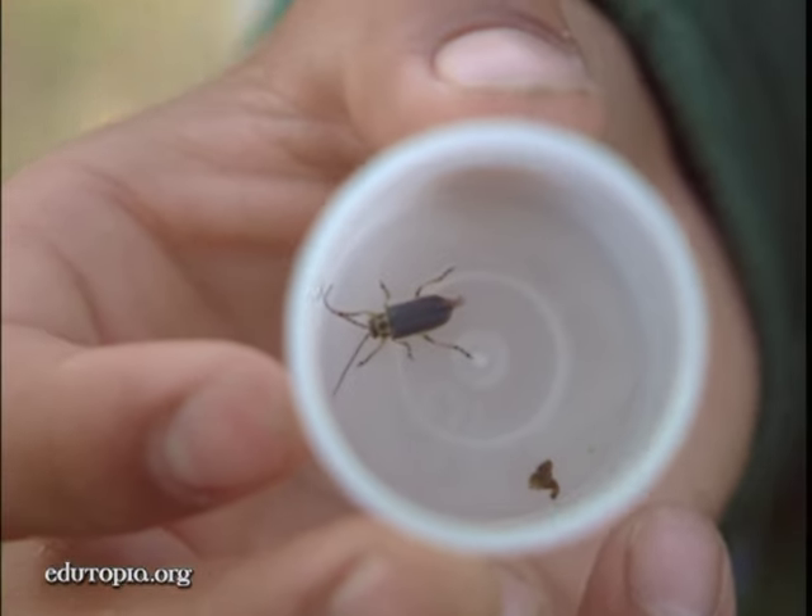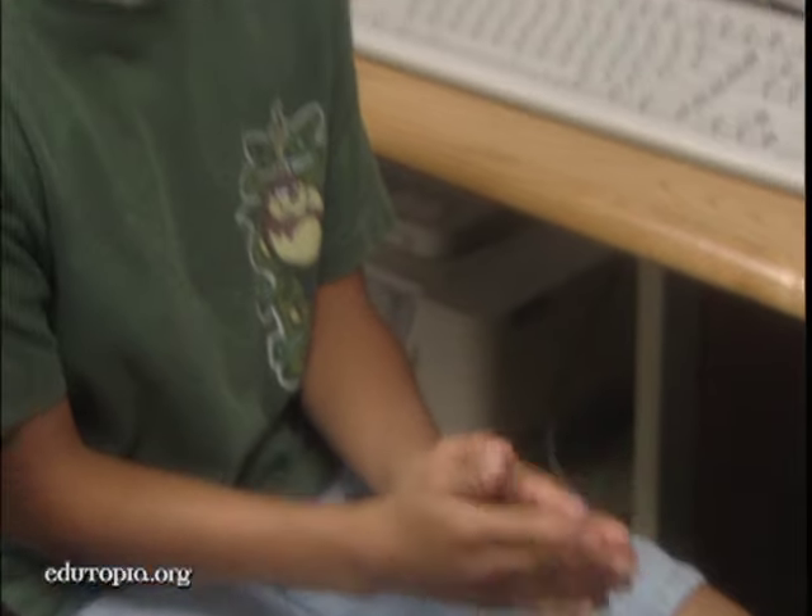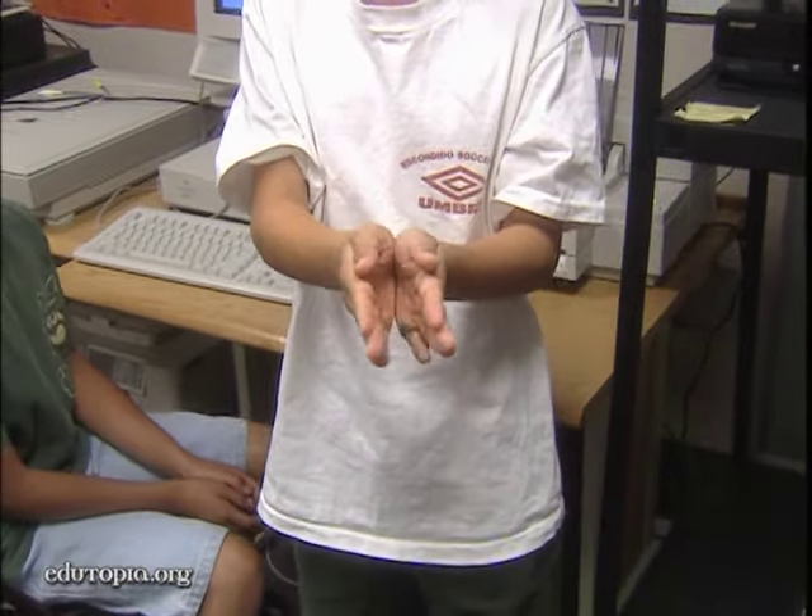We're studying the mouth parts most, to see the difference of what they eat in their mouth parts. It's like a beetle — it eats stuff that has to crunch, so the mouth part is like a little cruncher. Its mandibles are different than ours. They're on the side of their mouth and they chew this way, not this way.